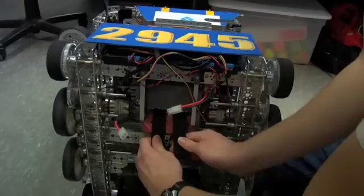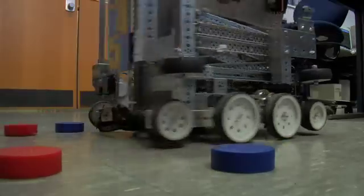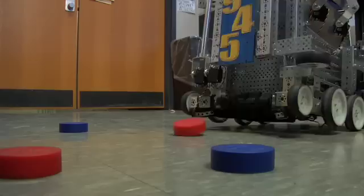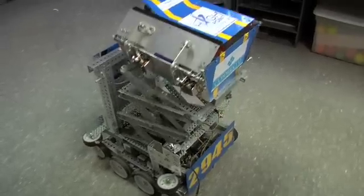This robot would basically collect hockey pucks such as these. We have an intake system here which is basically a rotating turbine with brushes on it that would suck the pucks off the floor. Then we would lift up this giant scissor arm,